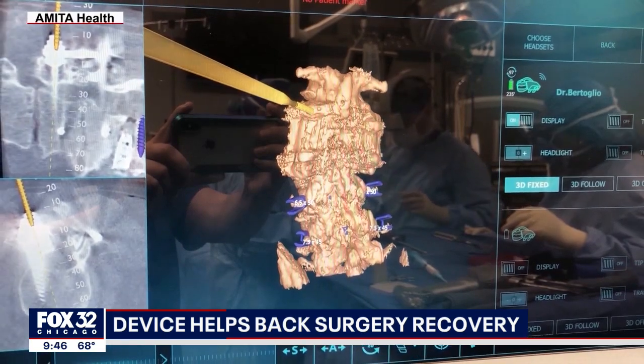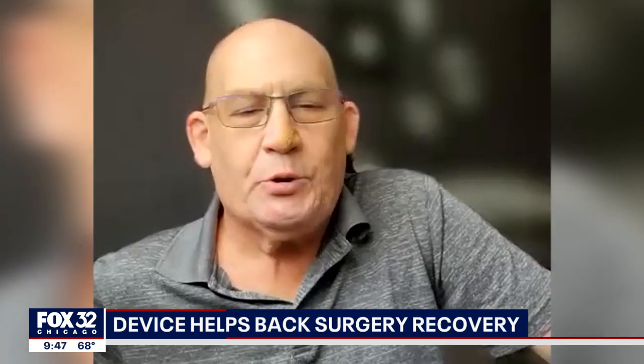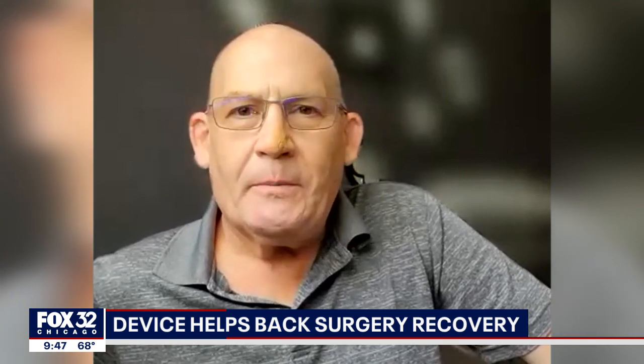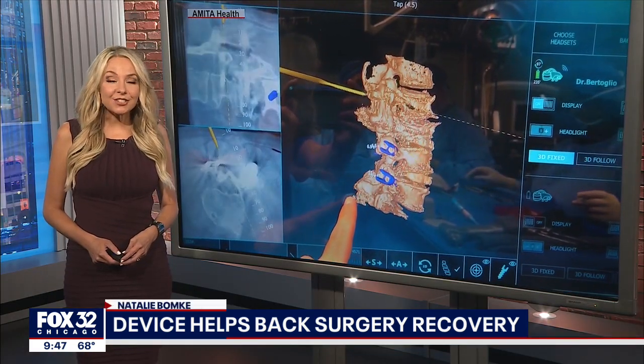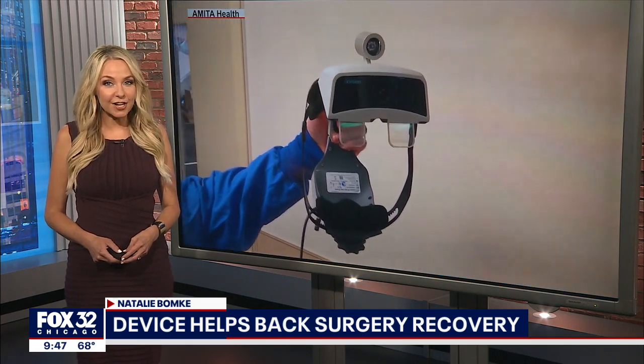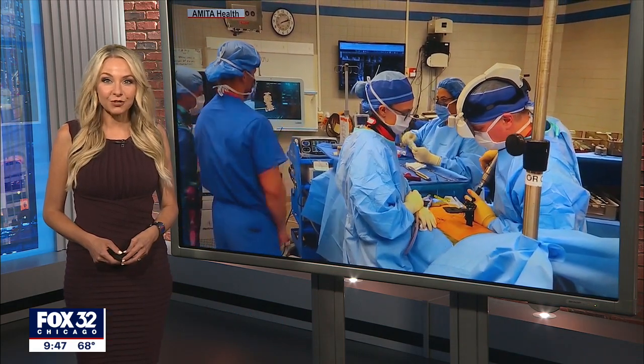The word has to get out to people that are having back issues, that maybe they've been scared off because of hearing about surgeries like I'd had in the past — it's not like that anymore. The surgery is covered by insurance. Right now x-vision is only FDA approved for spinal surgery, but the doctor believes it could be used for brain surgery in the very near future.